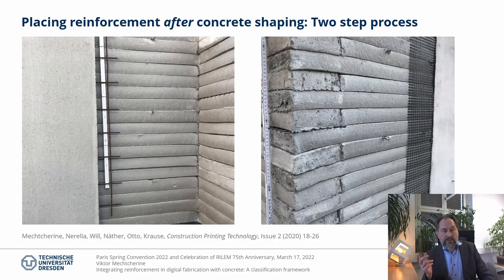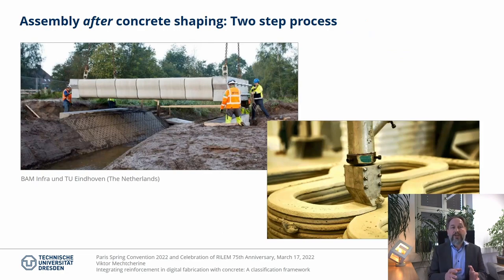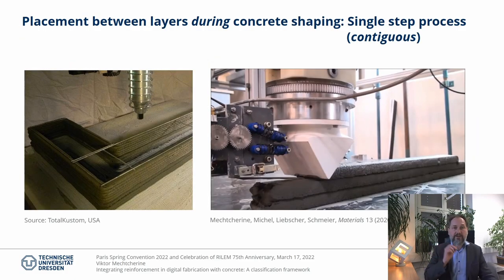It works also the other way around. Reinforcement can be placed on printed concrete to complete an element, in a similar way to how we do it now in conventional strengthening measures. All printed elements or parts can be assembled to a structure and then reinforced, for example using post-tension cables. For additive manufacturing methods with concrete, reinforcement can also be integrated within a single process step as a sub-process occurring during concrete shaping — meaning when concrete is still in its fresh state.